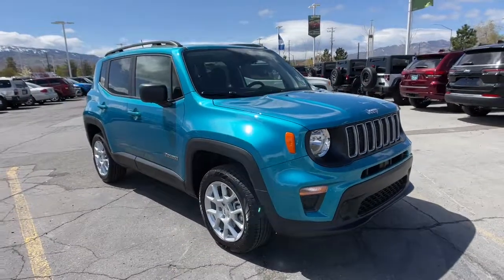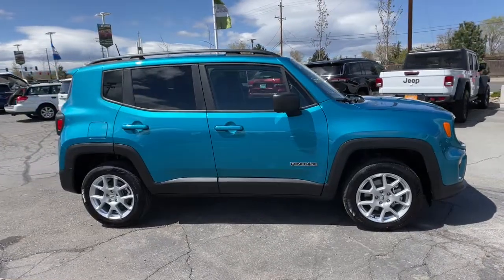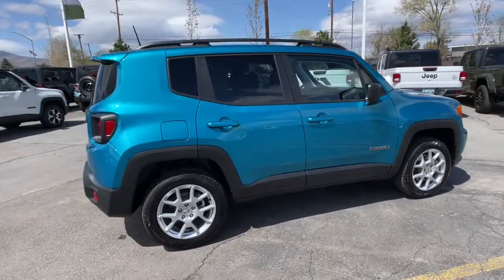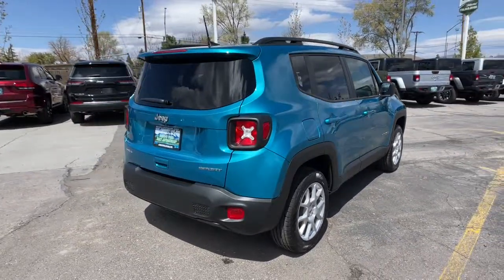You'll have love at first sight with the 2022 Jeep Renegade. The Renegade delivers smart technology, bold looks, can-do SUV capability, advanced safety features, convenient design, and plenty of creature comforts.